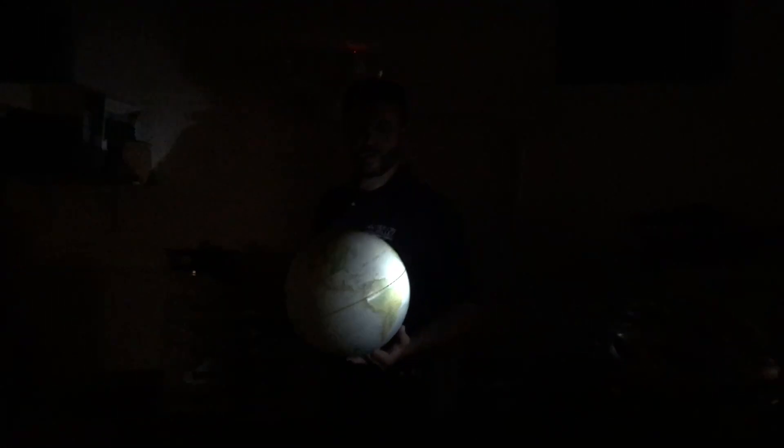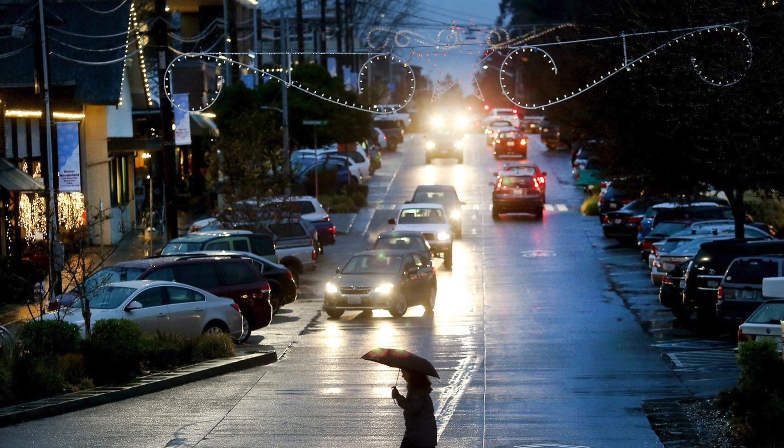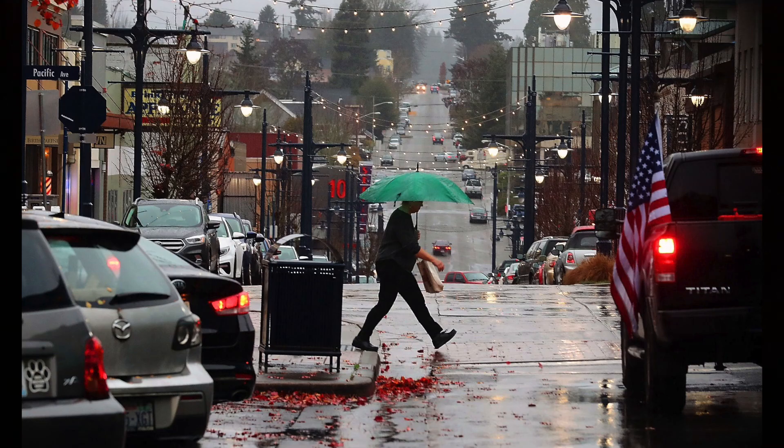Now we're going to keep moving in the year — heading towards September, October, November, and December, where we're at now. So now we're here at the winter solstice happening this Friday. As you can see, the sun is really low on the globe. If you're a person standing in Kitsap County, you're going to look out and see that the sun is very low on the horizon. You only get about an eight and a half hour day — only about half as much daylight as we get in the summer solstice.